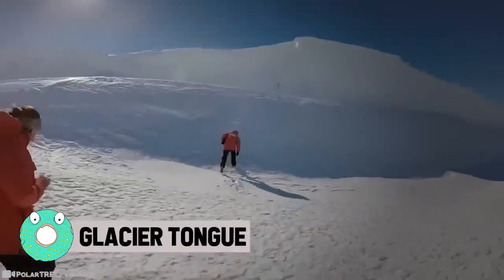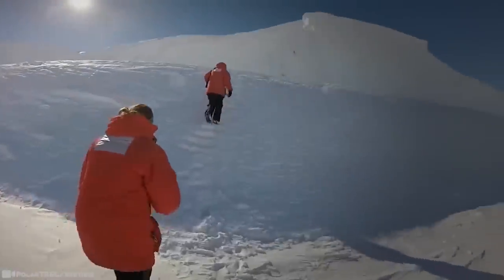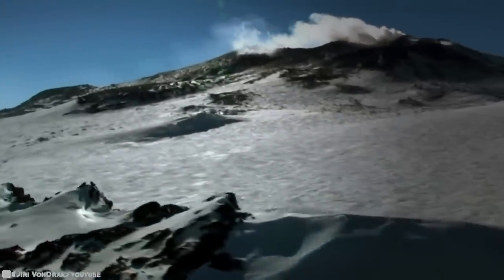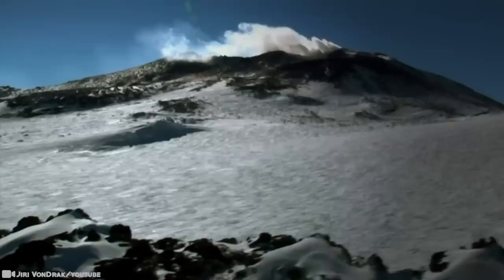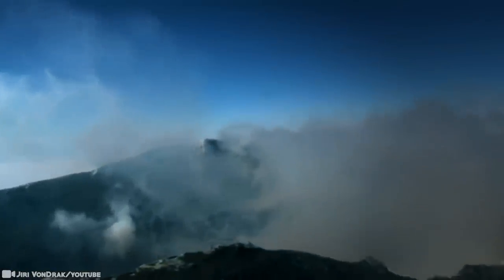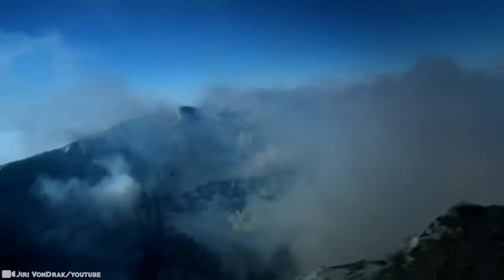Glacier Tongue. The Erebus Glacier in Antarctica comes down from Mount Erebus and protrudes off Ross Island, forming a six-mile-long ice tongue — a long and narrow sheet of ice projecting out from the coastline. The Erebus ice tongue is a serrated, blue-rimmed knife extending into the snow- and ice-covered McMurdo Sound, and it varies in thickness from 160 feet at the snout to 980 feet at the point where it's grounded on the shoreline. And it looks like a lot of fun to explore.